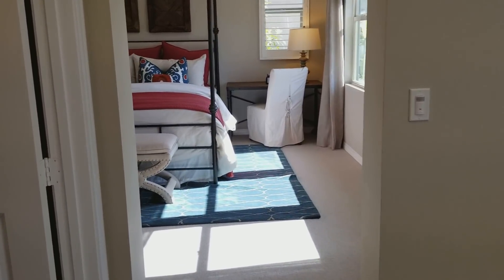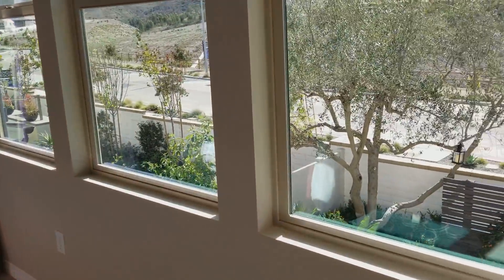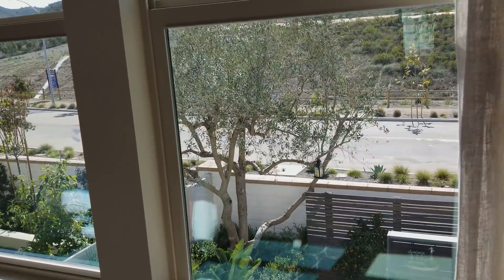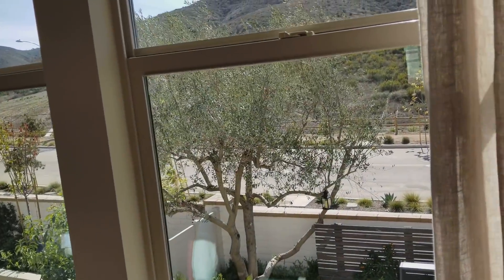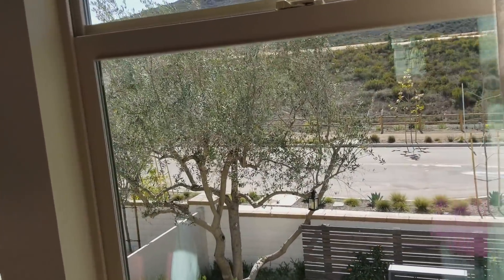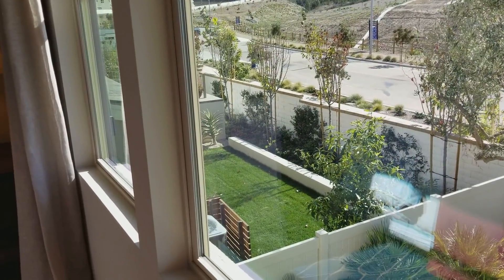So this is it for the master bedroom. See the view from up here? That's the only good thing about having a two-story — and they have real grass in the one next door, check that out.